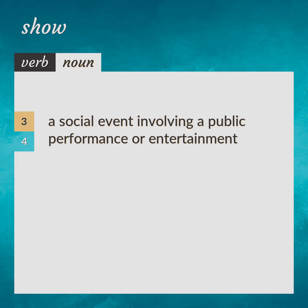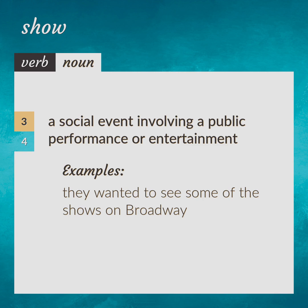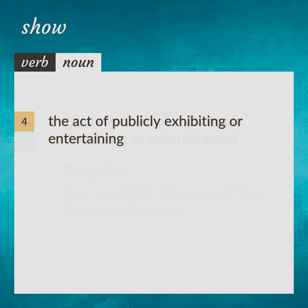A social event involving a public performance or entertainment. They wanted to see some of the shows on Broadway. The act of publicly exhibiting or entertaining. A remarkable show of skill.